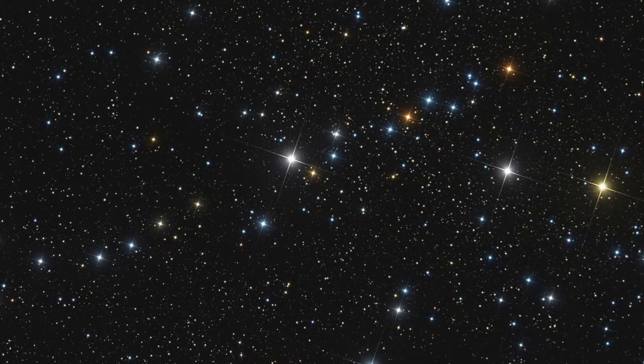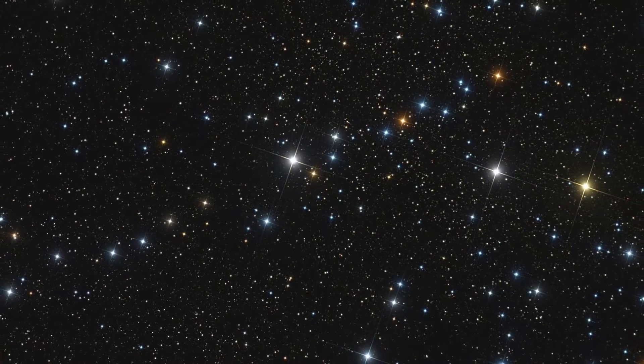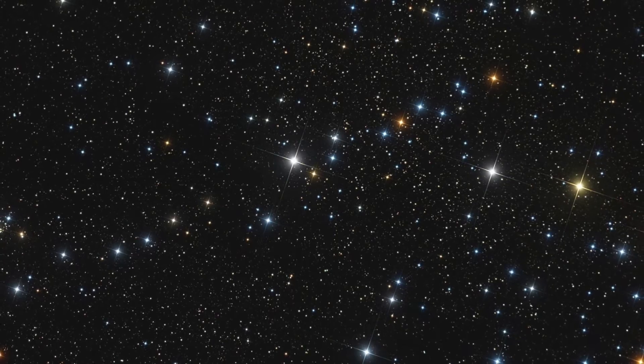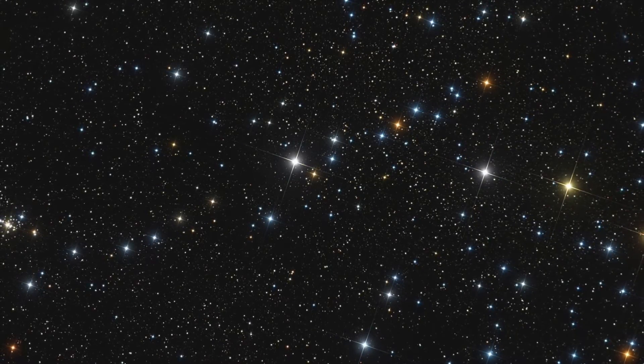When we look up at the stars, they seem like they've been there forever. Every night we can count on seeing the constellations, and we know that they will be there tomorrow night. Many of the stars that we see are actually suns, very similar to our own.